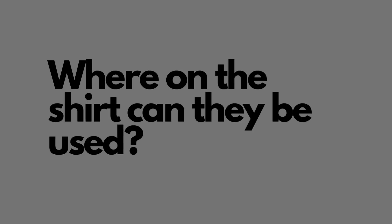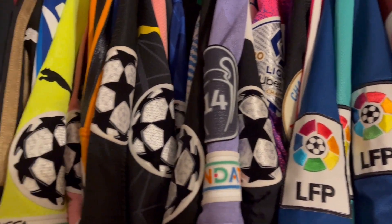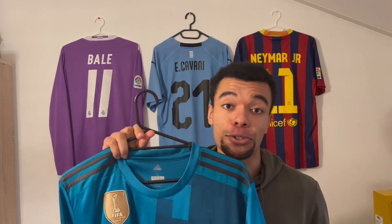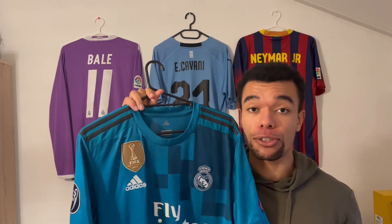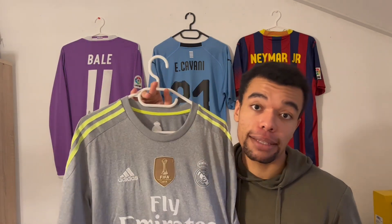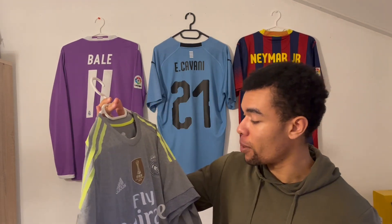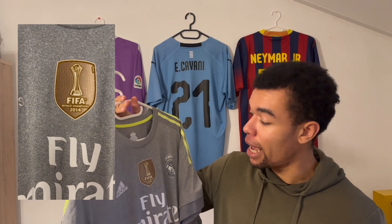Your next question might be: where on the shirt can patches be used? The most common place is on at least one of the sleeves — either one side, like the FC Barcelona shirt, or on both sleeves, which is the case for many shirts with Champions League patches. But patches are not only limited to the sleeves. They can also be placed on the front of the shirt, like this Real Madrid 17-18 third shirt where we have the golden FIFA World Champions patch of 2017 just above the Adidas logo. A patch can also be placed between the team crest and the brand, like this Real Madrid 15-16 away shirt with the FIFA World Champions patch of 2014 in the middle.